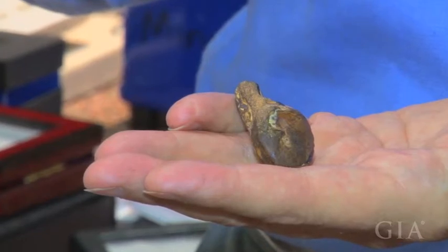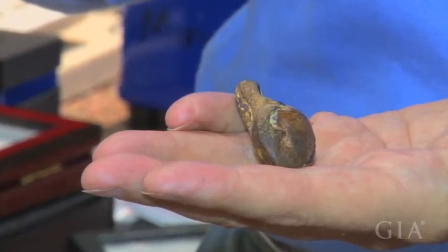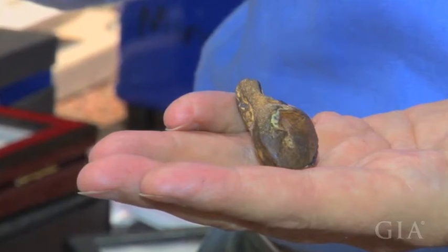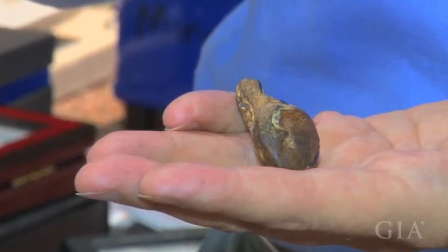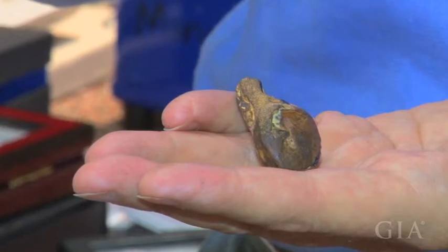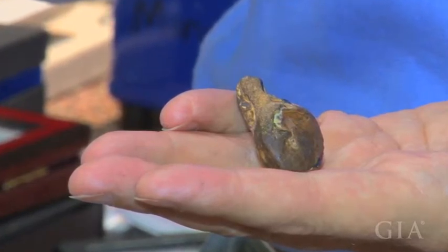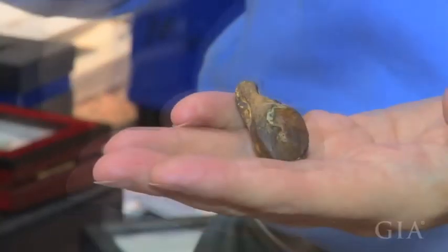This is one that we were shown a couple of years ago when we were at the Tucson Gem and Mineral Show. One of the opal miners that we've known for many years came up to us, very excited, and said that's something he wanted to show us. He talked to me for about an hour before he finally decided to show me what was inside.